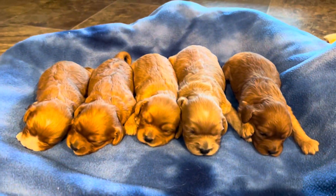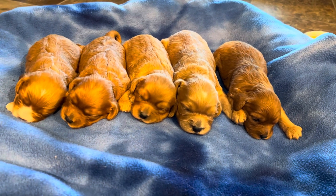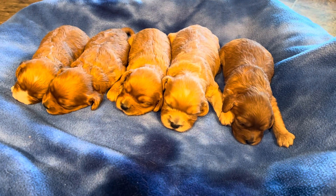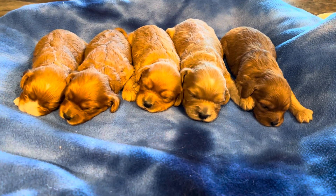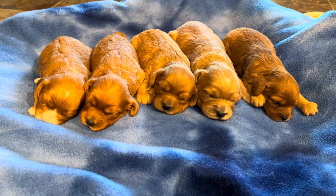So again, all five of these puppies are girls — F1 Cavapoos. They will be ready to go home towards the end of November. We don't have a wait list for these guys, so give us a call if you're interested. Our phone number is 417-396-0345. These are Tasha and Buzz's puppies — very sweet.